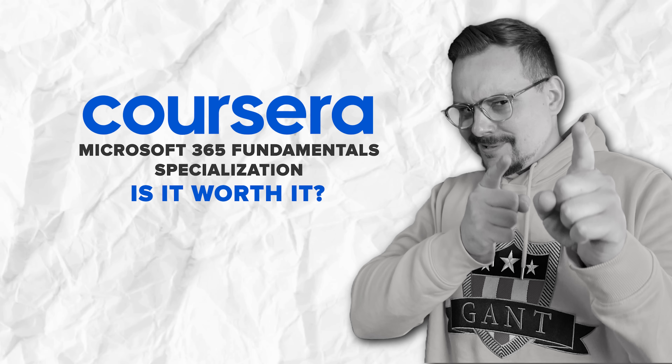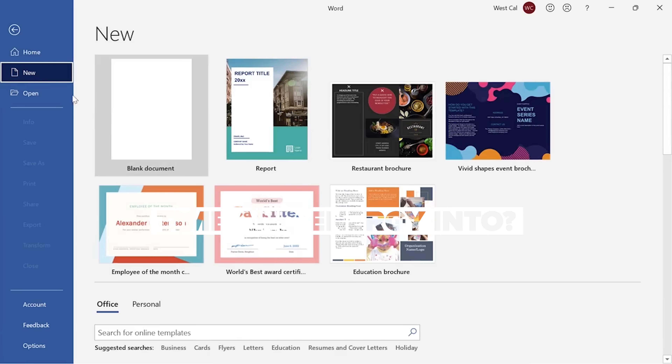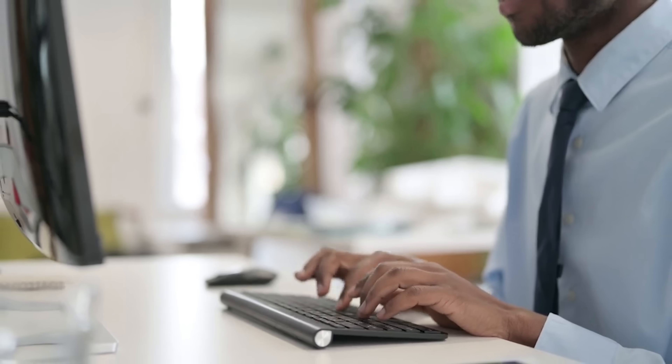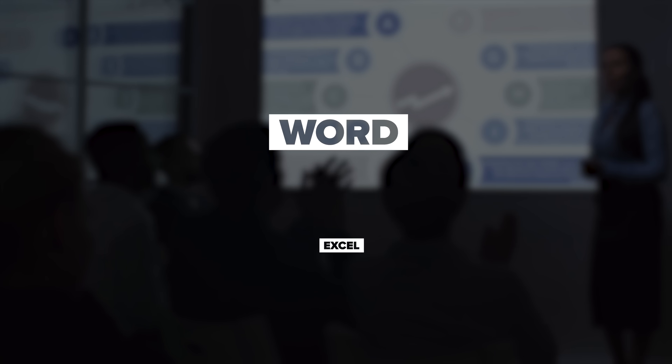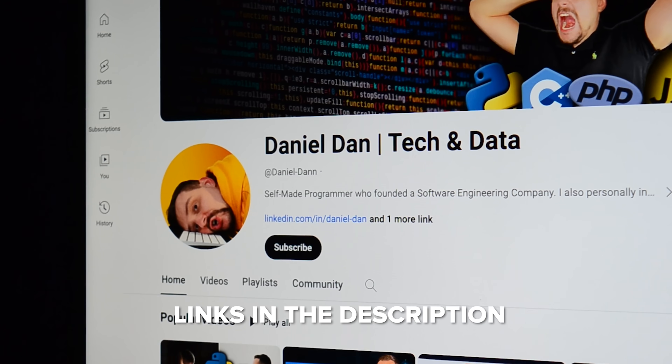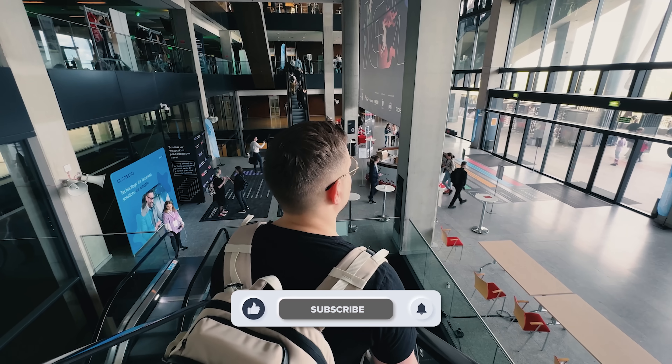Is the Microsoft 365 Fundamental Specialization worth it? In my opinion, if you want to boost your knowledge in these Microsoft tools, it's definitely worth your time and money. First, it provides a comprehensive introduction to Microsoft 365, covering essential tools like Word, Excel, and PowerPoint, which are fundamental in many workplaces. Secondly, earning this specialization demonstrates your proficiency with Microsoft 365 applications, which is highly valued in today's job market. And finally, it prepares you for the MO exams, which is a great bonus. Feel free to check out the course-related links in the description below — you might find some discounts there.